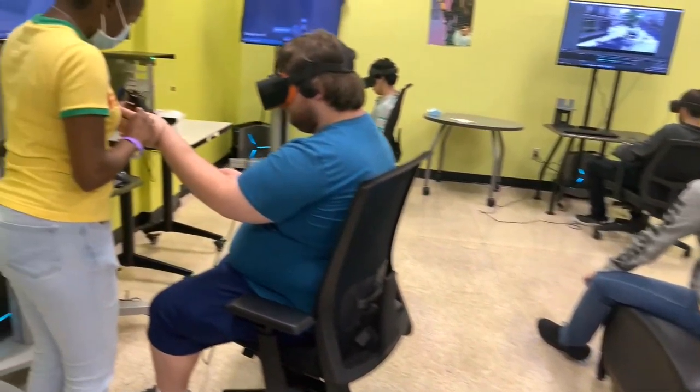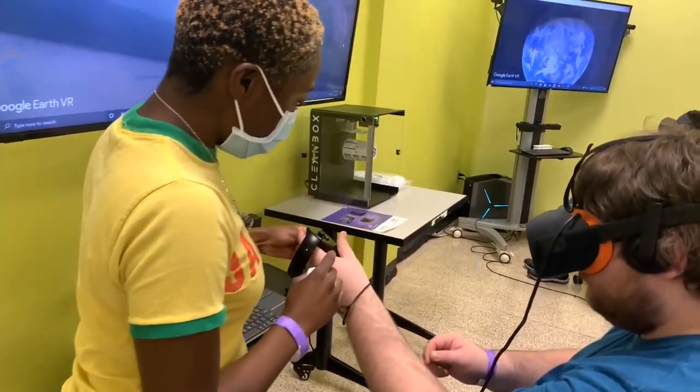Hi, my name is Dr. Bump and I work with the students in VAST Academy. This semester we've been doing some very exciting, immersive learning in HCC's Virtual Reality Lab with our two video classes and one of our math classes.